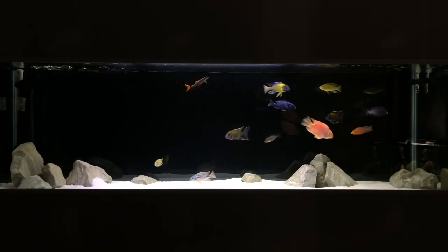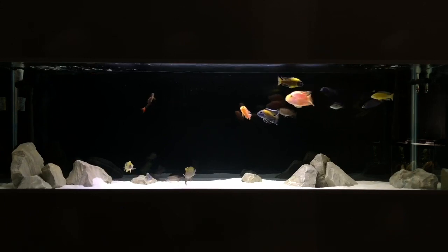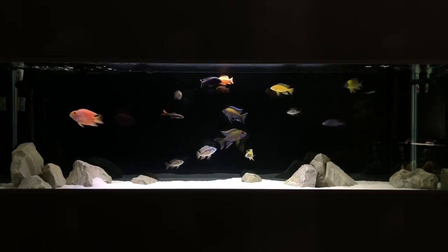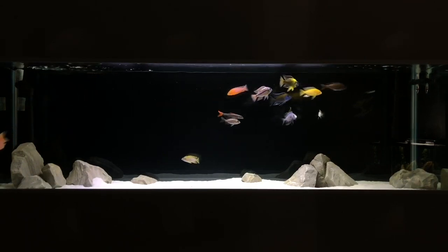Welcome back to another video where today we're actually going to be talking about something in the African cichlid hobby which is quite the debate — OB African cichlids, which of course are a man-made fish.